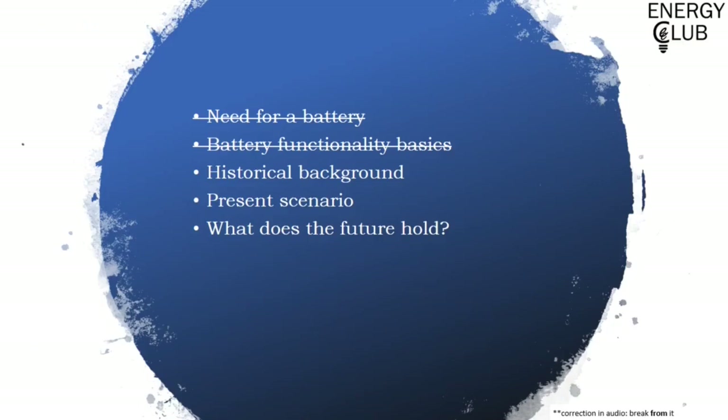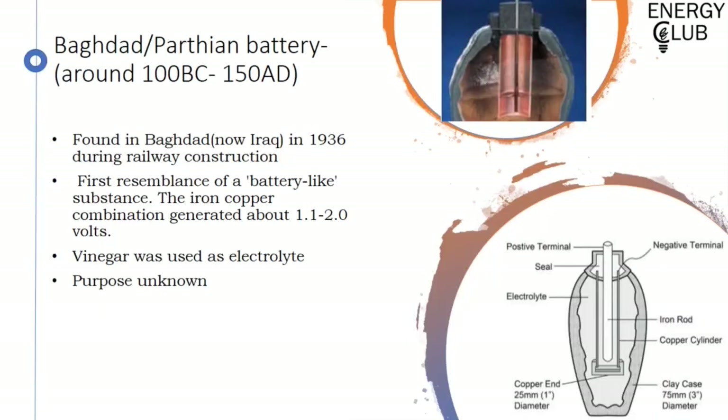Now that we have understood what goes into the technical aspects of a battery, let's take a break from it and move into its historical background. The first historical evidence in the field of electrochemistry and battery was dug out of a place in Baghdad, now Iraq, which archaeologically dates back to a period between 100 BC to 150 AD during the Parthian period. Thus the name Parthian or Baghdad battery.